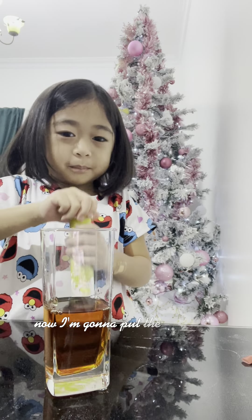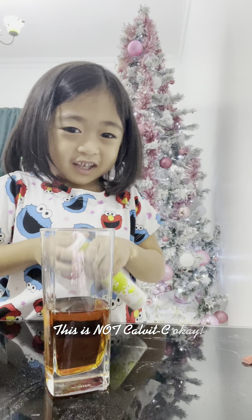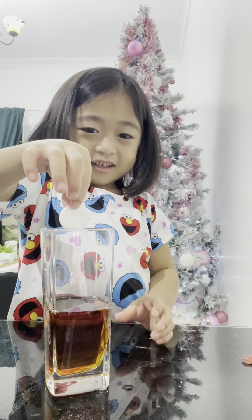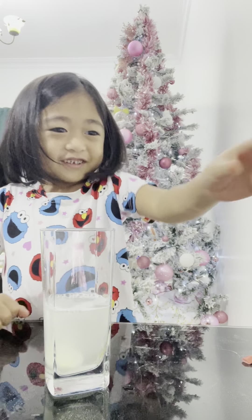Now I'm going to put the Brand X and white vitamin C. This is my tablet — let's see. It's fizzing! It's fizzing.